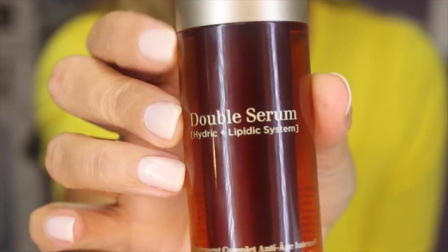I'm so excited, look! This is the new Double Serum, Hydric and Lupidic System. It is the same product that was loved by so many people, it's just now a bit more user-friendly to those of us who don't like mineral oil.